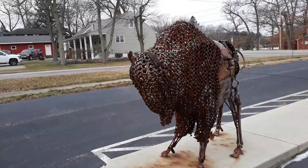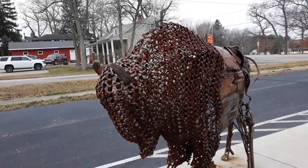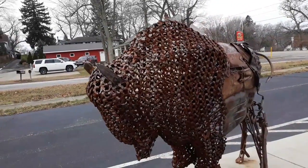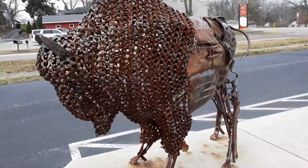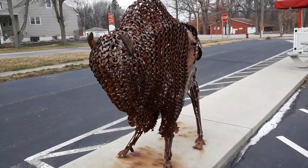Hey everyone, welcome to Rich's Roadside America. Today the question is: buffalo or bison? The American bison, commonly known here in the United States as the American buffalo, is a species of bison that once roamed the grasslands of North America. This sculpture has been here in front of Buffalo Bill's restaurant for quite a while.